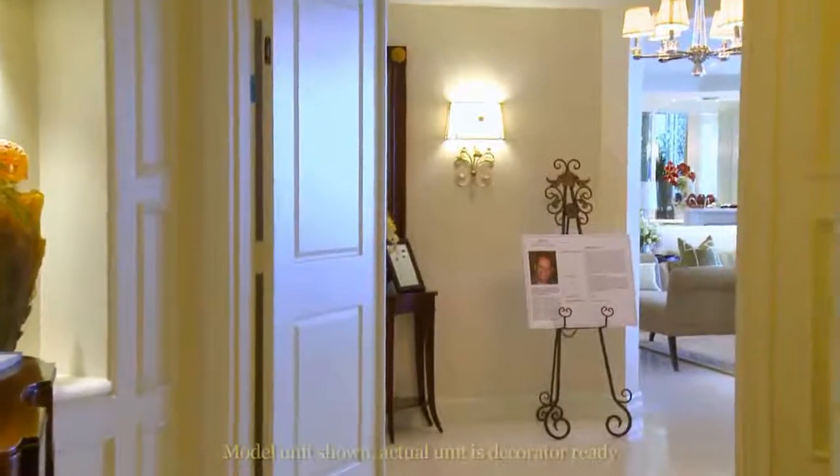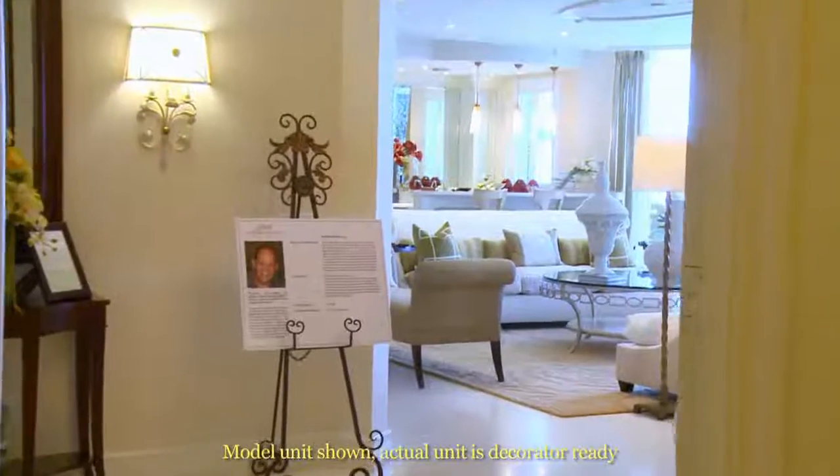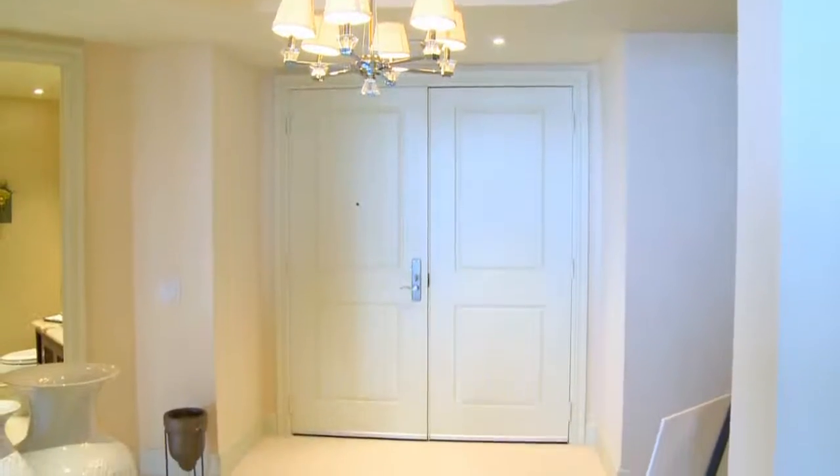You know the minute you arrive, this oceanfront home will charm you. An inviting double door entry invites you into this spacious home.